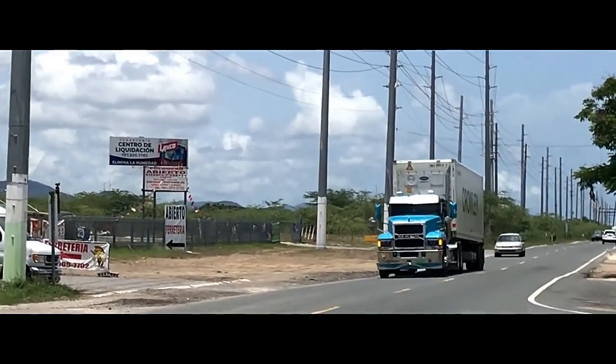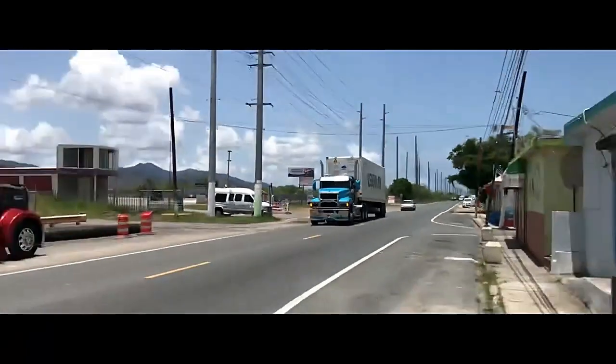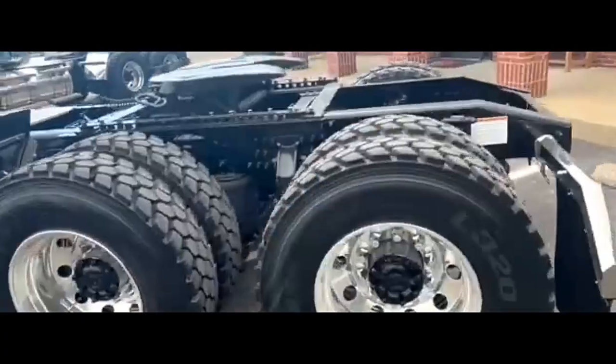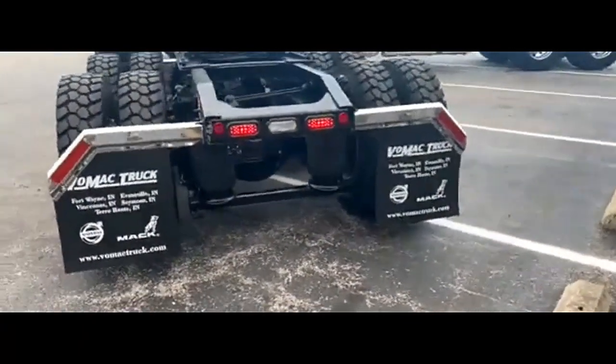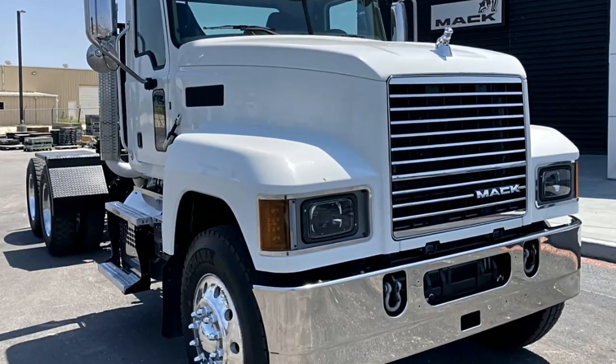Offering varying horsepower and torque outputs, the truck is equipped with a robust transmission system designed to handle heavy loads and ensure smooth operation. Transmission options may include manual, automated manual transmission, or automated mechanical transmission configurations, providing flexibility and ease of use for drivers.